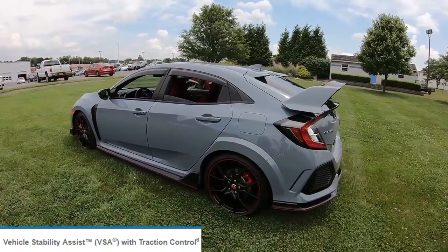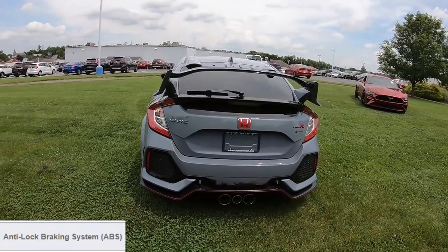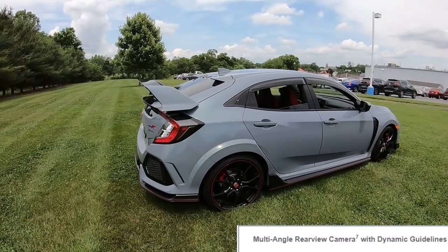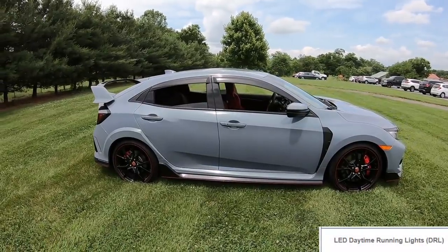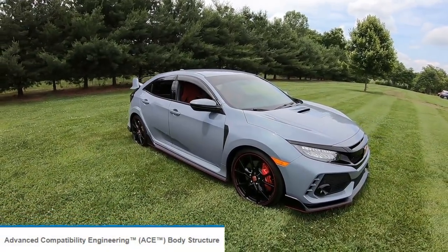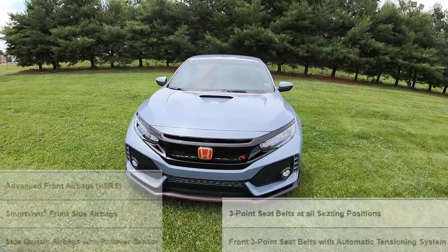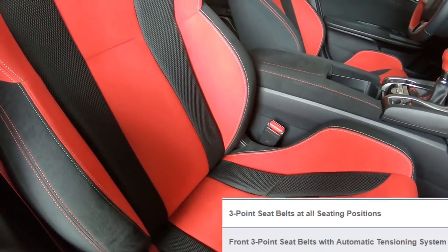For active safety, the vehicle has VSA Vehicle Stability Assist with traction control, four-wheel ABS anti-lock braking system, electronic brake distribution, brake assist, a multi-angle rear view camera with dynamic guidelines, TPMS tire pressure monitoring system, and LED daytime running lights. For passive safety, you have the ACE body structure — advanced compatibility engineering — advanced front airbags, smart front side airbags, side curtain airbags with a rollover sensor, and three-point seat belts at all seating positions with an automatic tensioning system on the front belts.